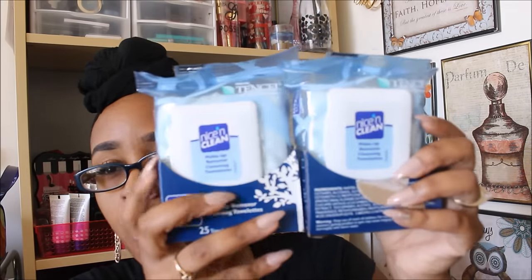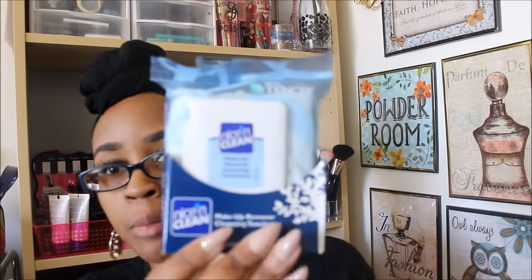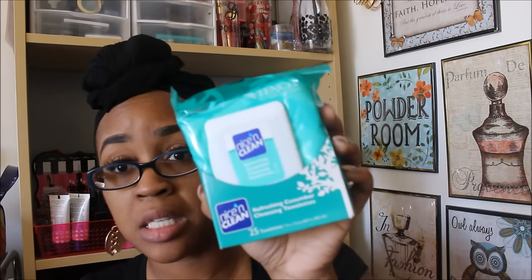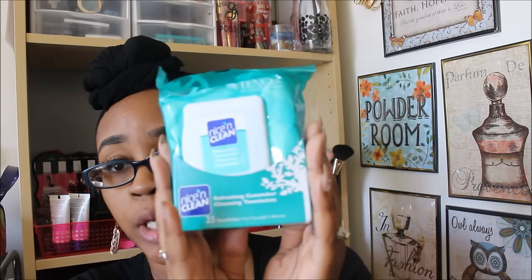First things that I found — I actually saw All Things Fab KP haul these and I was like, let me go see if I can find them. So this is the Nice and Clean makeup remover wipes. I did get two of this particular one. I opened it up and it kind of has a fresh linen scent. 25 towelettes come in each container, so this is a really good buy. They have these at any other store maybe for $3.99 to $4.99, so to find them at Dollar Tree is an awesome deal. I also found one in the fresh, refreshing cucumber scent, and I only saw one so I went ahead and picked it up.